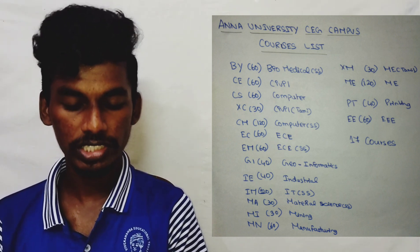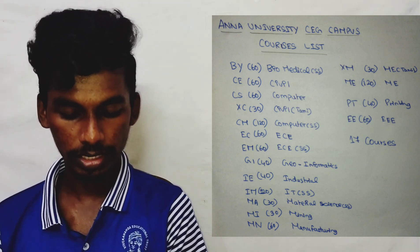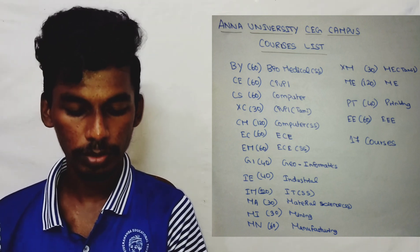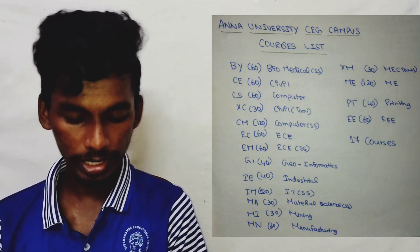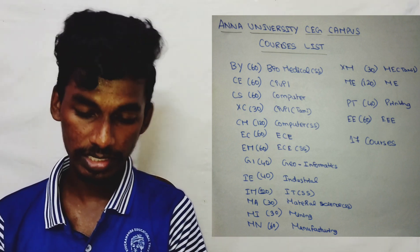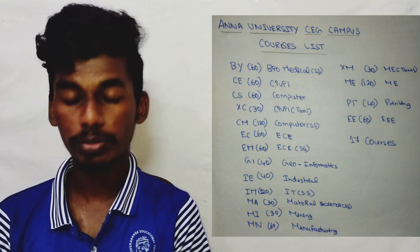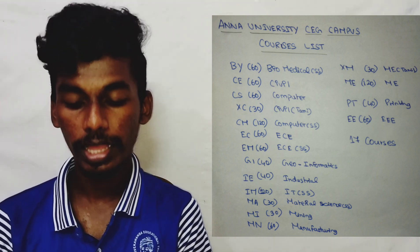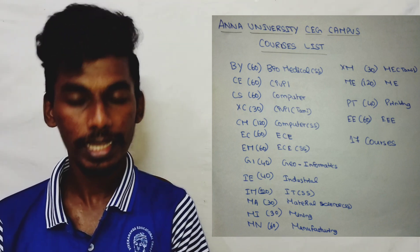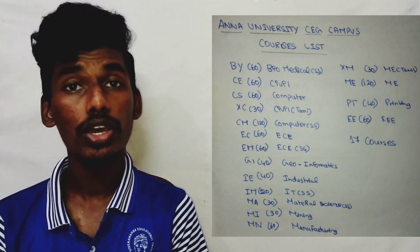Information Technology — 120 seats. Material Science — 30 seats. Manufacturing Engineering — 60 seats. Mechanical Engineering — 30 seats. Mechanical Engineering — 120 seats. Printing and Packaging Technology — 40 seats.